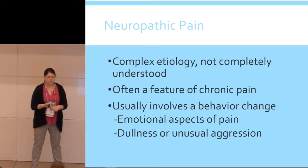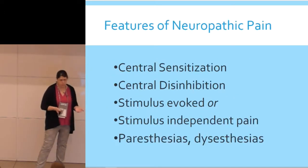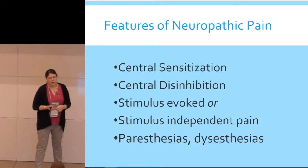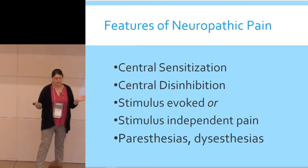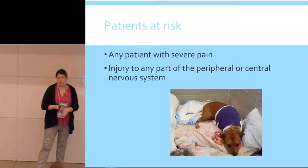Often you'll see a behavior change with neuropathic pain, and this is where you start to see the emotional aspect of pain. The animal is not feeling well and may present dull or with unusual aggression. Central sensitization is increased reactivity of the nervous system — all these mediators are getting released everywhere and you're geared up to be painful. Central disinhibition means everything that would calm the nervous system down is now unleashed, and you can see pain from a stimulus or pain spontaneously arising. You also get syndromes like paresthesias or dysesthesias, when things that really shouldn't be painful are presenting as painful.